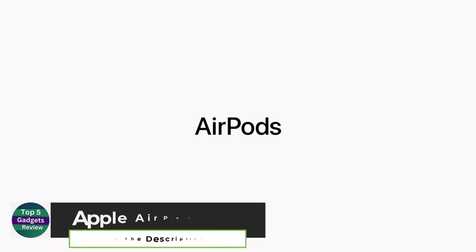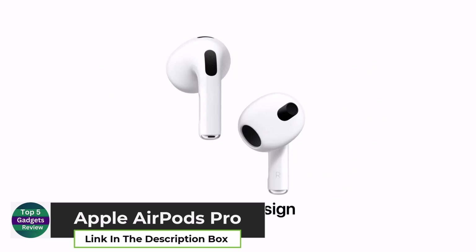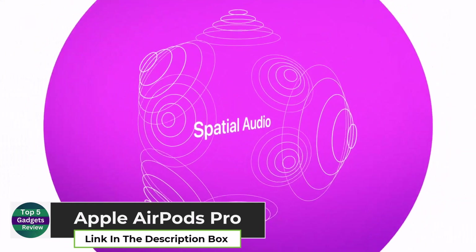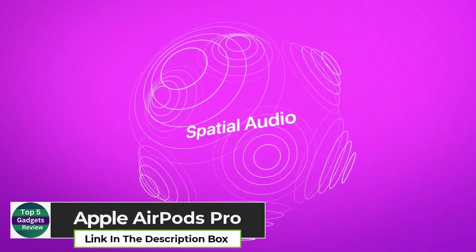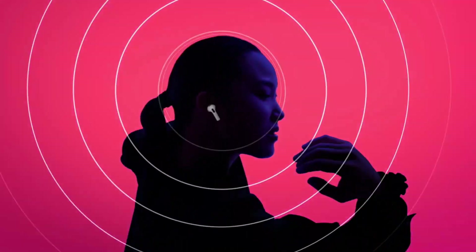Apple AirPods Pro. The Apple AirPods Pro offer the ultimate wireless audio experience. With active noise cancellation, immersive sound, and customizable fit options, these earbuds make listening to music, podcasts, or calls a breeze.